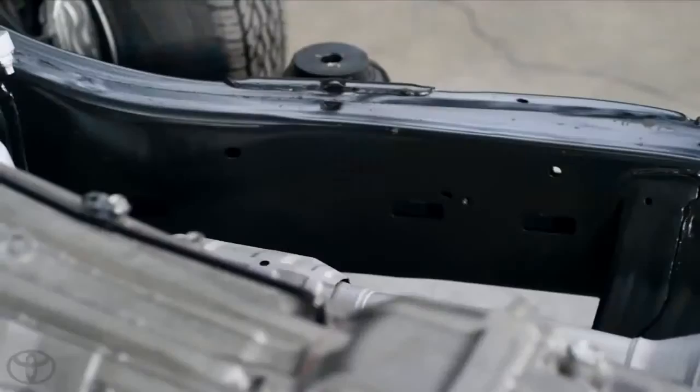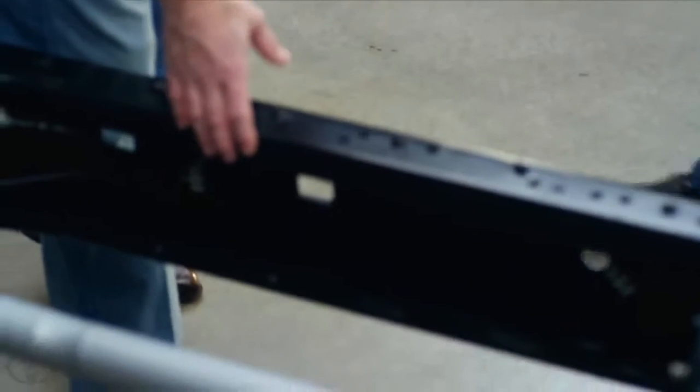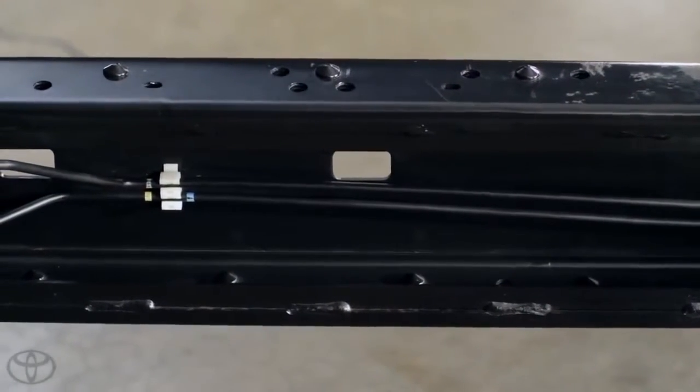With our frame, we have a closed box section up front where it's important for crash worthiness and also for rigidity of performance of the chassis itself. And then when we come back here, we have a reinforced open C. It's for making sure that the vehicle has the amount of frame flex necessary to meet our off-road needs, but also giving improved ride quality.